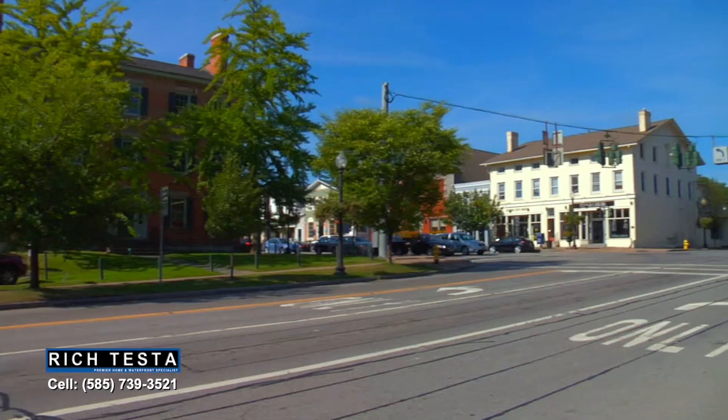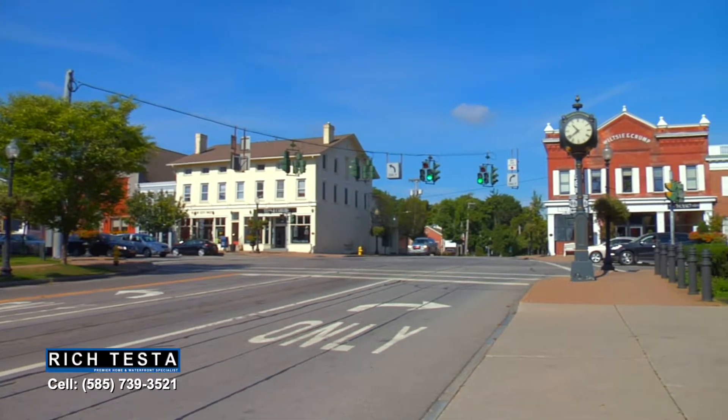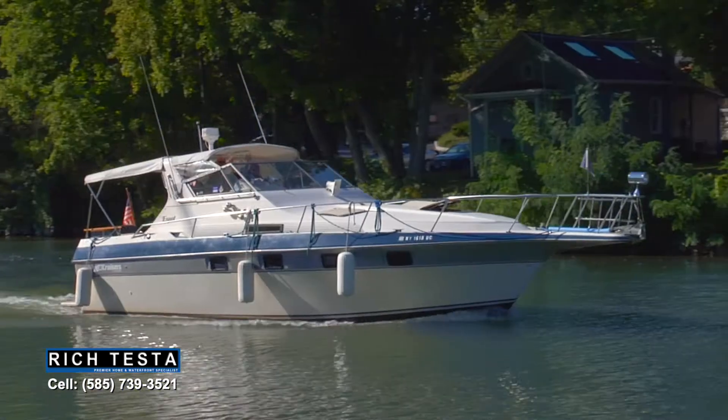Here we are in the village of Pittsford. Pittsford is known for its fabulous restaurants, great shops, and specialty boutiques, situated on the historic Erie Canal — great for a walk, kayak ride, or boat ride.